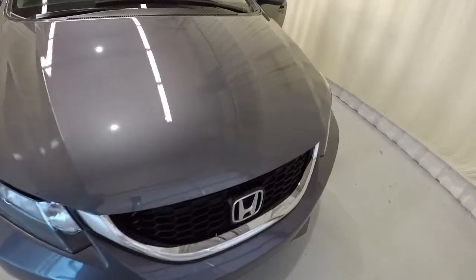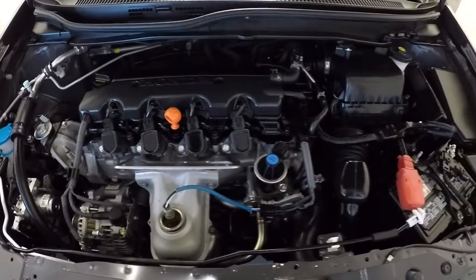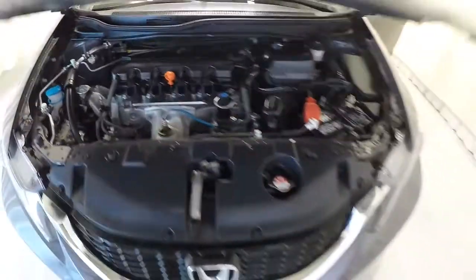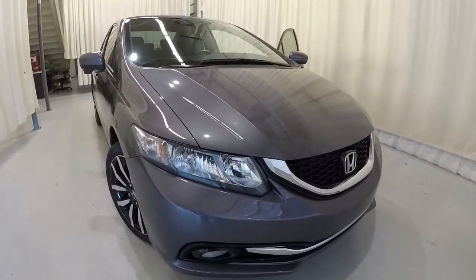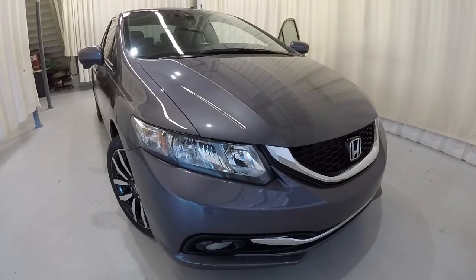Let's shut the hood and take a look under here. Everything is phenomenal under the hood — it all looks really good. It's a 2015 Honda Civic EXL, a certified unit with 36,000 miles on it and a clean Carfax.